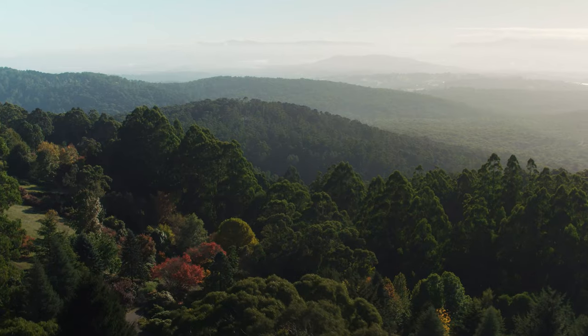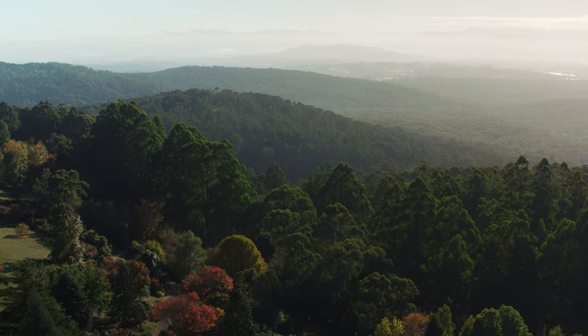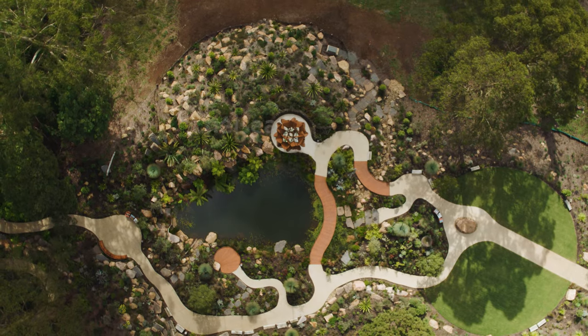While you're up here, don't miss out on some of the other beautiful and tranquil gardens we have here in the Dandenong Ranges. We'll see you soon.